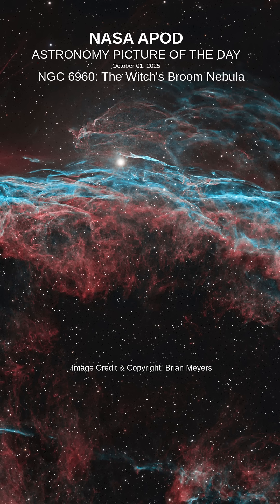The complete supernova remnant lies about 1,400 light-years away, towards the constellation Cygnus. This Witch's Broom actually spans about 35 light-years. The bright star in the frame is 52 Cygni, visible with the unaided eye from a dark location, but unrelated to the ancient supernova remnant.